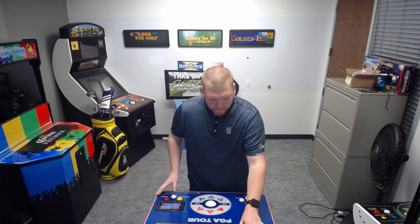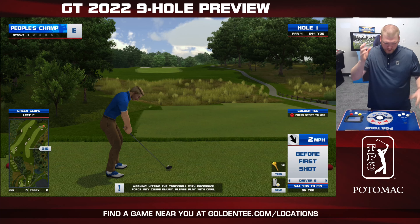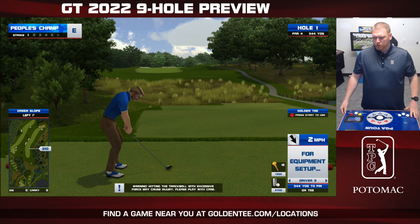Welcome everybody to the Golden Tee Lounge. Kevin Lindsay here, and it's time to take a look at another TPC course coming to Golden Tee PGA Tour 2022.